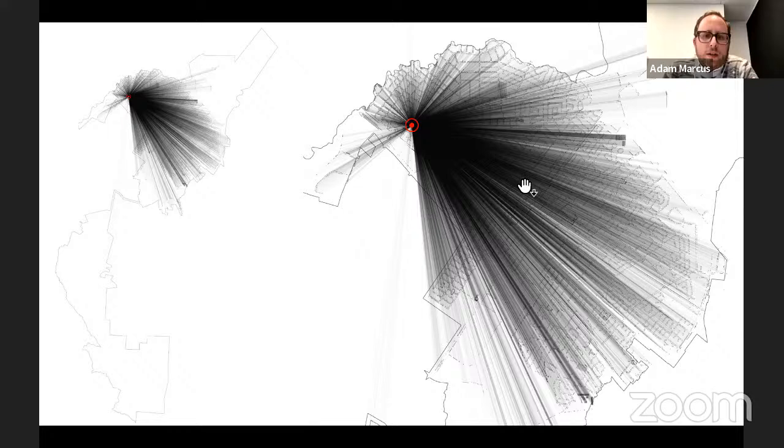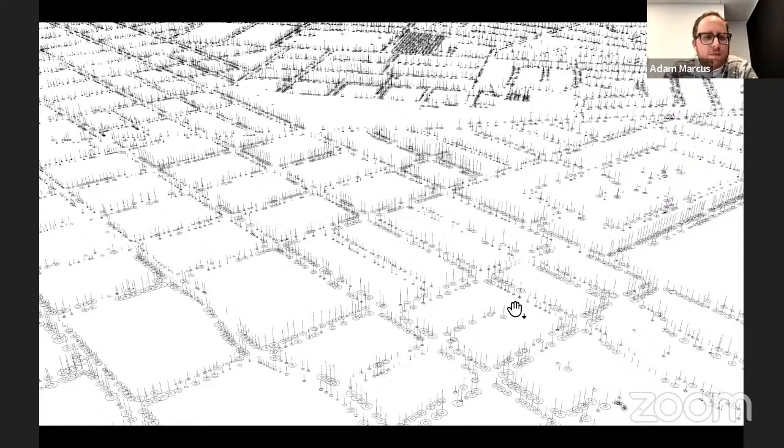Looking spatially in three dimensions at that map, with notation related to height, canopy width, and trunk width, the piece itself is a 15-foot diameter circular installation made of vertical and horizontal ribs serving as a compass mapping this database. The didactic graphic located in the middle of the installation orients visitors.